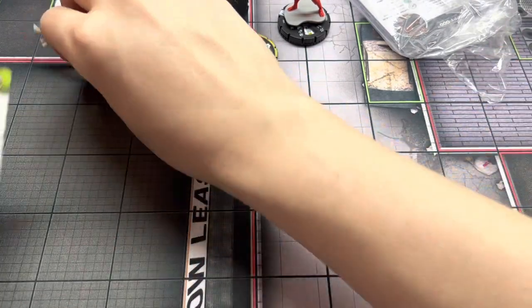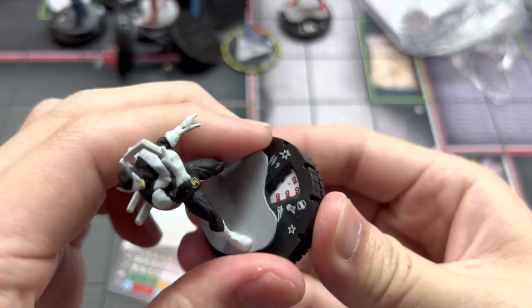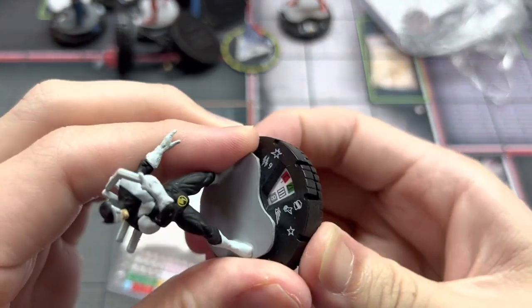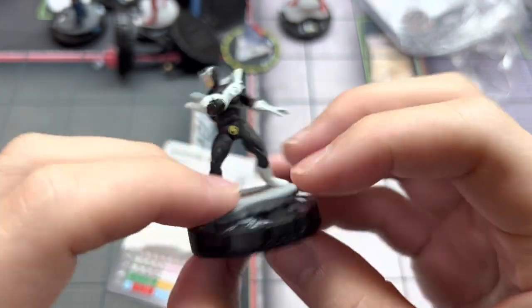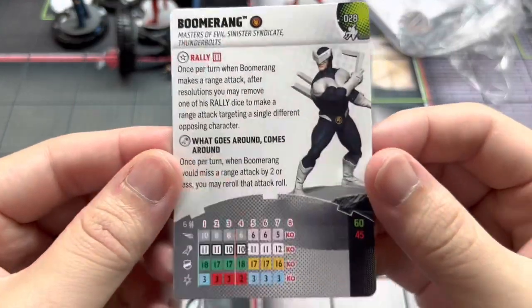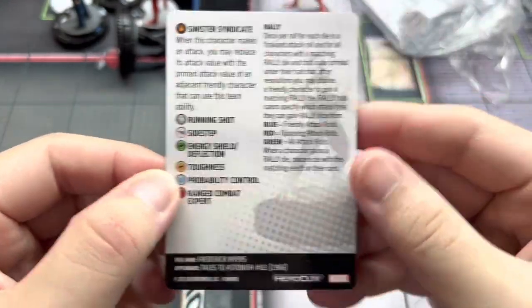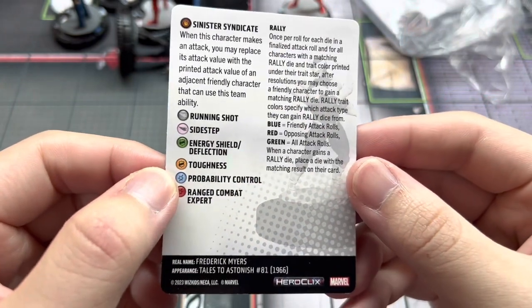Next is the Uncommon Boomerang, also not a purchase of mine — a pretty interesting figure. I recall there's a special Boomerang object that came in the Spider-Man Beyond Amazing set, so you can use this equipment with Boomerang at zero points.